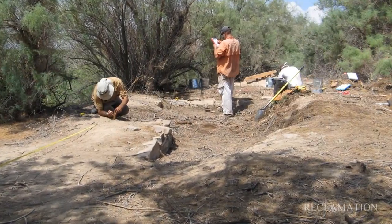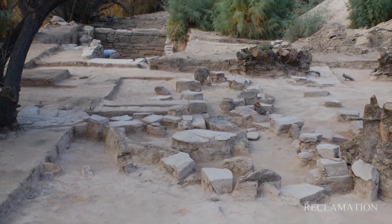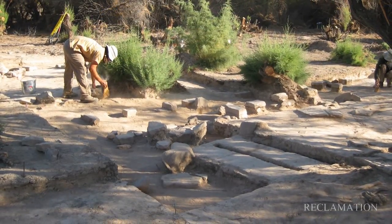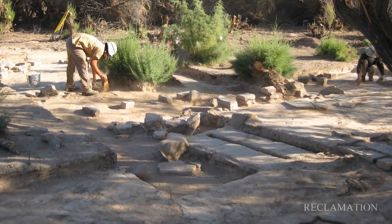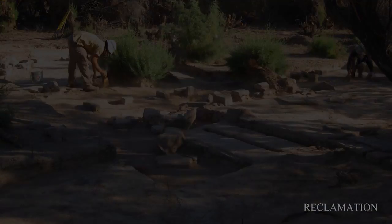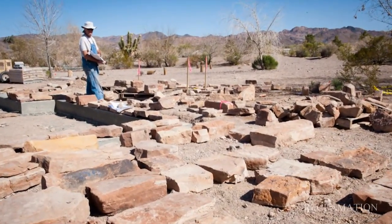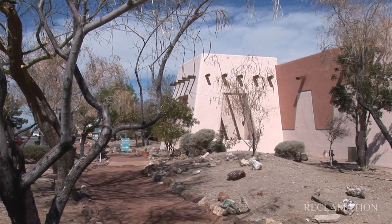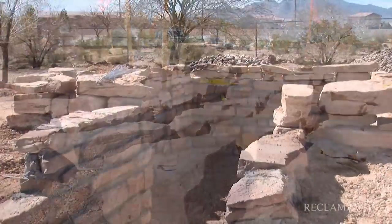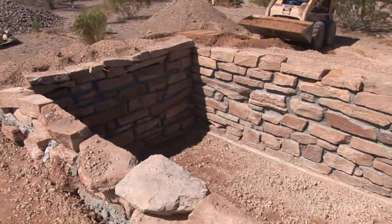More recently, finds such as a cellar and foundation remains of a milk house were discovered. This find, the Bishop Ranch, is associated with 1900s-era homesteading. The family abandoned the homestead in the 1920s. The milk house was excavated and carefully dismantled and transported to the Clark County Museum in Henderson, Nevada, because of the good preservation and interpretive value of the masonry foundation. It is being reconstructed as an outdoor exhibit about pioneer homesteads in the area.